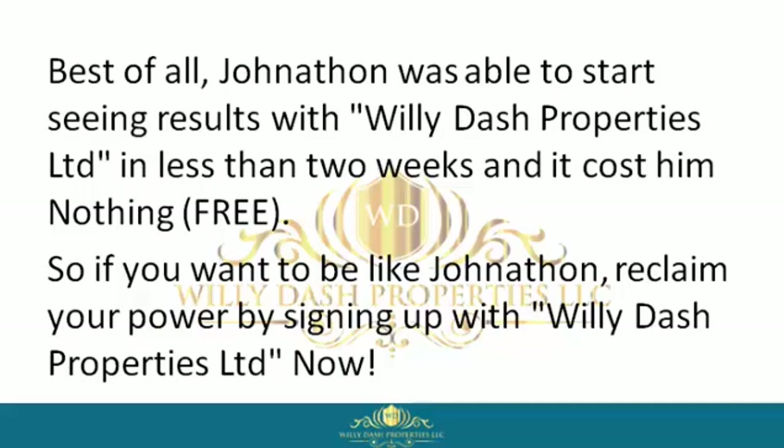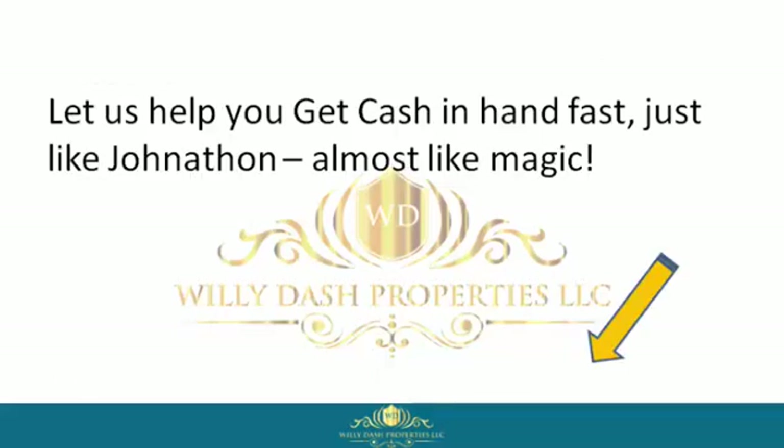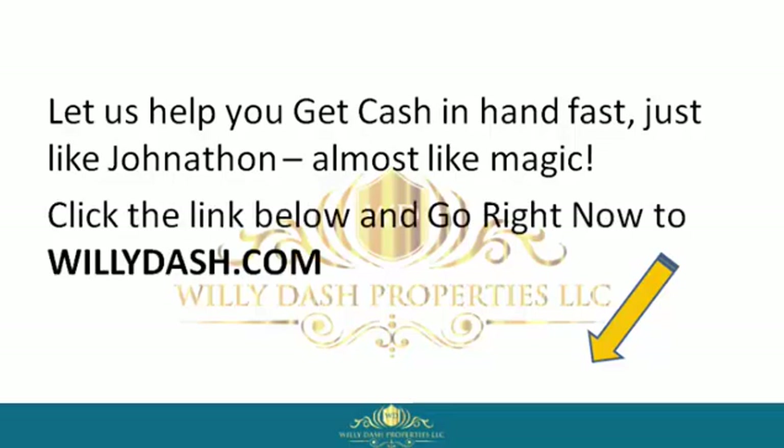So if you want to be like Jonathan, reclaim your power by signing up with Willie Dash Properties Limited now. Let us help you get cash in hand fast, just like Jonathan — almost like magic. Click the link below and go right now to willydash.com.